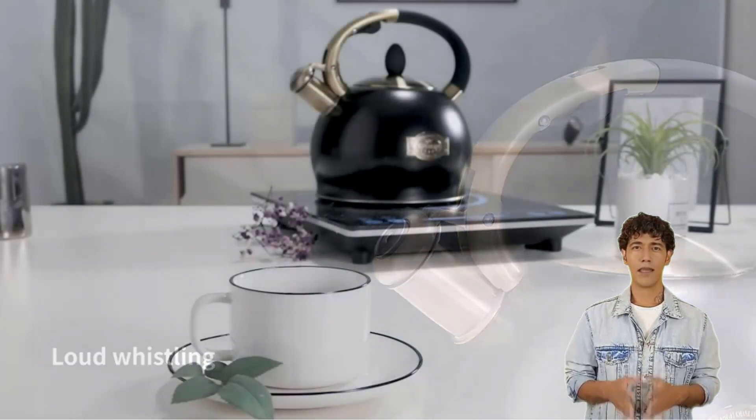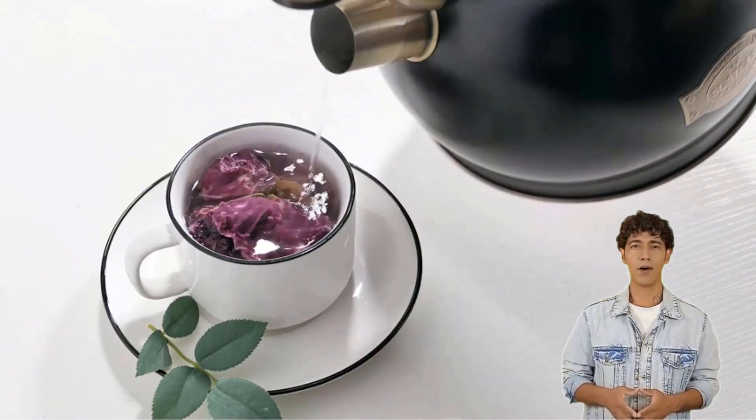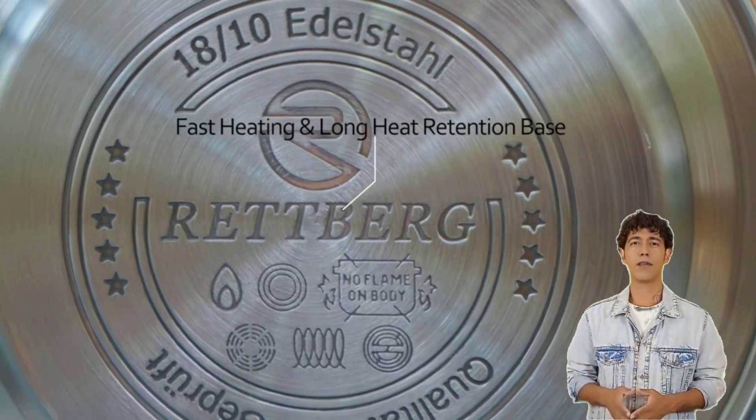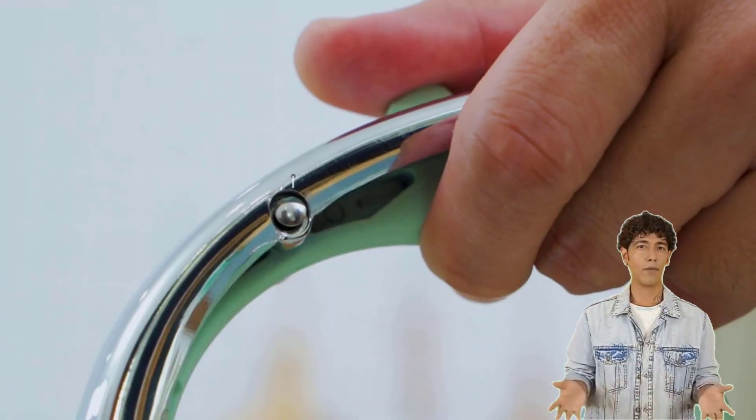There are a number of tea kettle products available, each with different features, benefits, and prices. To help you make an informed decision, I did comprehensive research, read tons of reviews, and composed a list of the best tea kettles from credible brands.